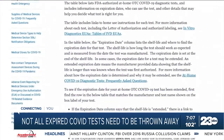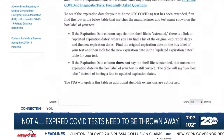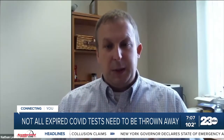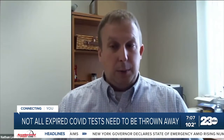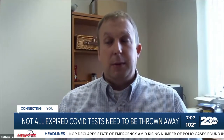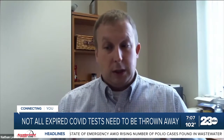He emphasized that a test kit with an extension is fine to use. If the test has been extended, people should have no concerns, because the data evaluating the performance and stability of that test has already demonstrated that it will continue to work.